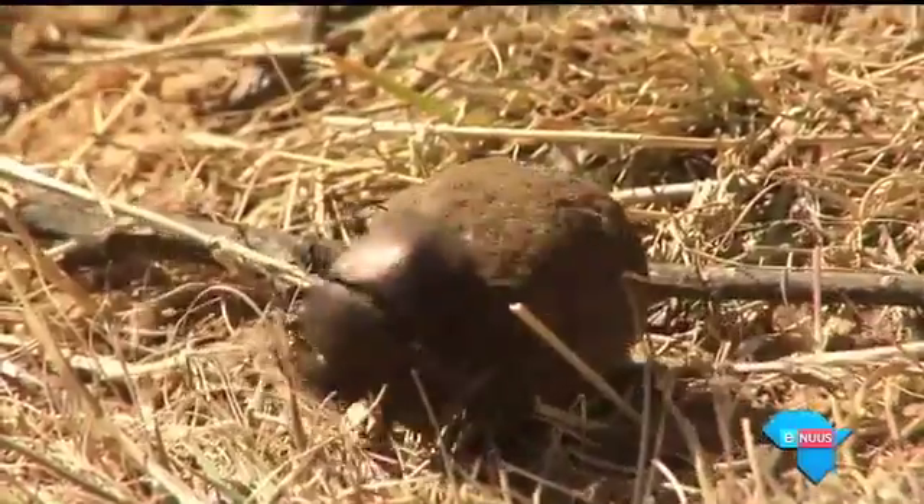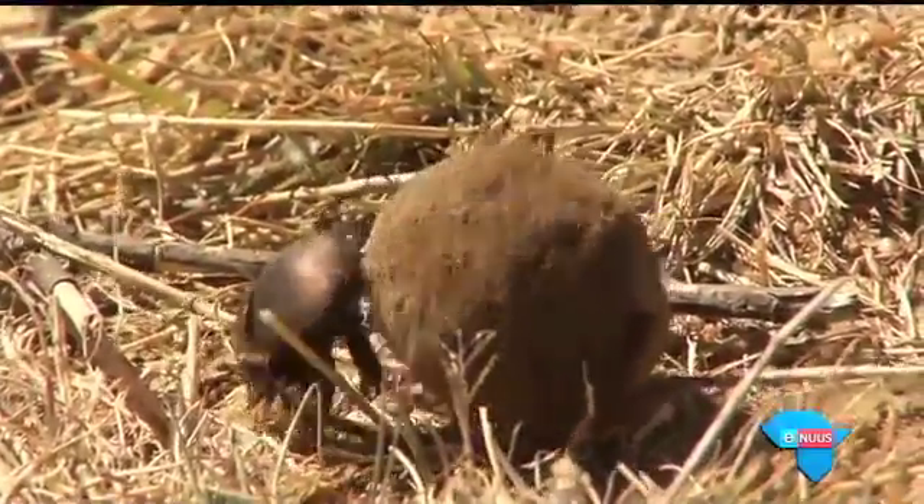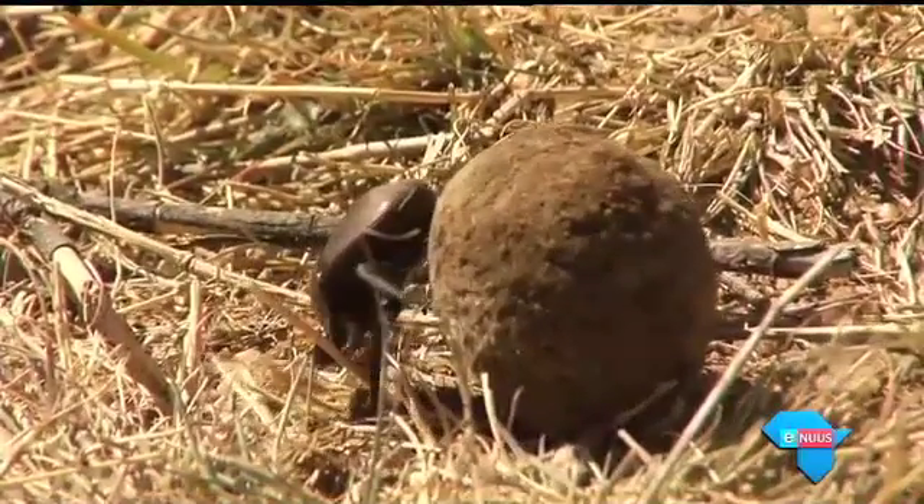The big guys that we see rolling the balls — the superstars — they generally produce one egg in each ball. The female buries the ball first, puts one egg in it, and then she sits with that ball underground until the new adult emerges, which could take three months, or six months in a dry year. Because they're not active in winter, she might produce one offspring per year. If she lives for three years, that means the most she can produce is three offspring.